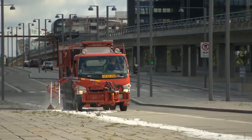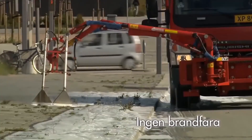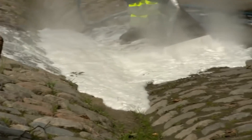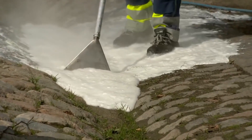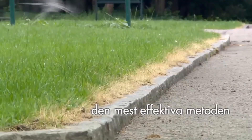Hot water also prevents the seeds from germinating. Thus, the NCC Spuma not only removes already germinated weeds, but also reduces the need for maintenance in the first year of use. The procedure needs to be performed three or four times in the first year, but in following years the number of treatments required is reduced to two or three — significantly less than with other weed removal methods.